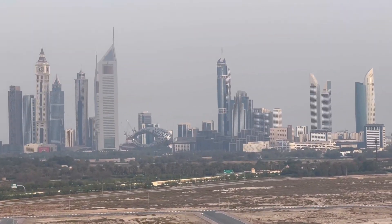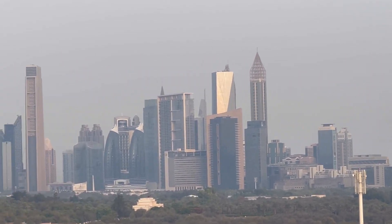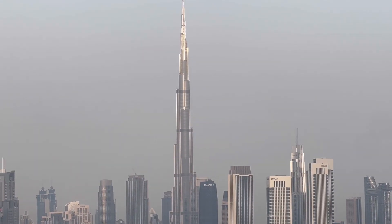I could also see the Museum of the Future, which was not visible to my eyes at night. But morning views are amazing — so picture perfect.